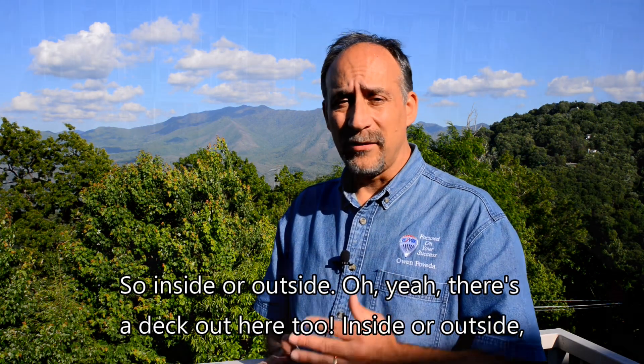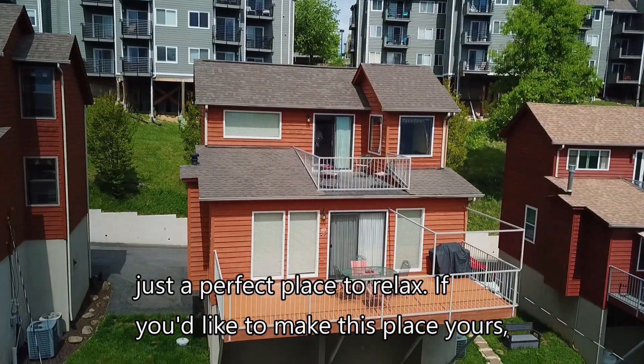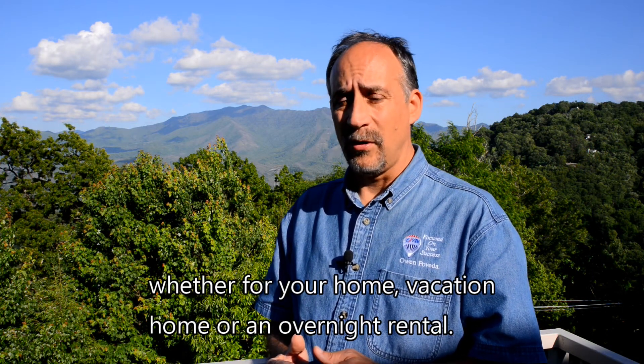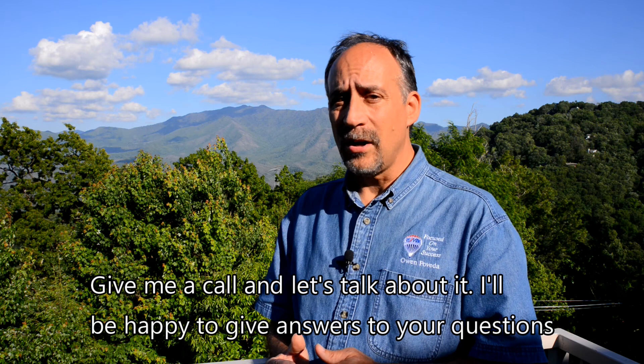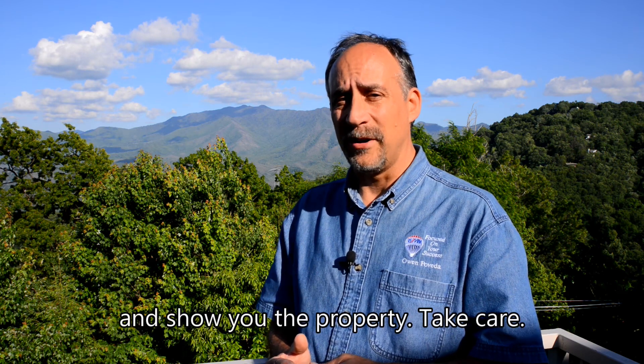Inside or outside — oh yeah, and there's a deck out here too — just a perfect place to relax. If you'd like to make this place yours, whether for your home, vacation home, or an overnight rental, give me a call and let's talk about it. I'd be happy to answer your questions and show you the property. Take care.